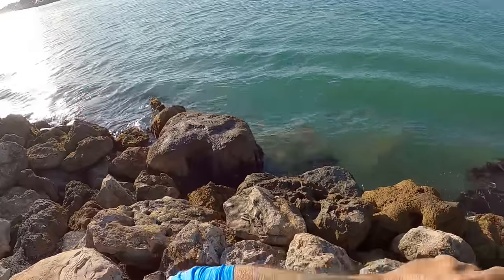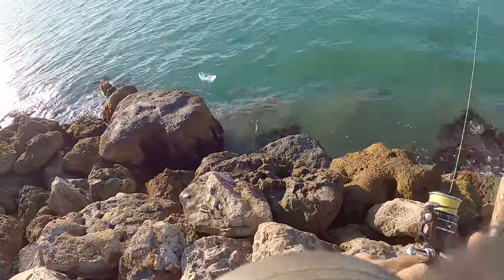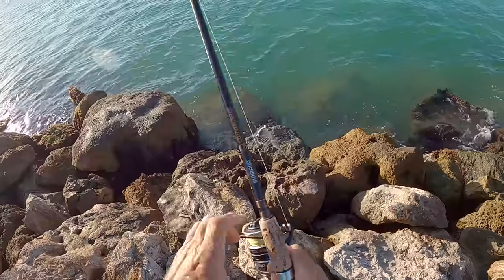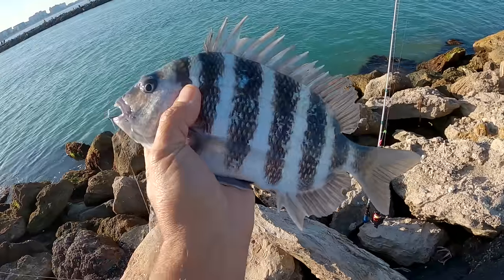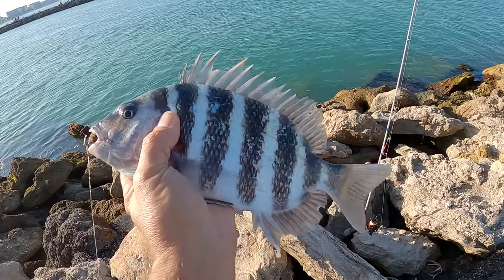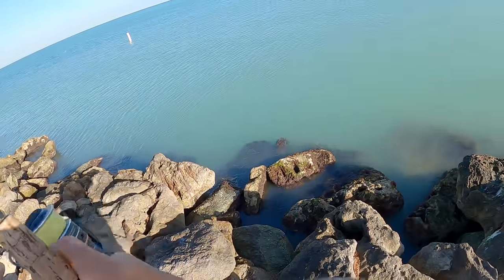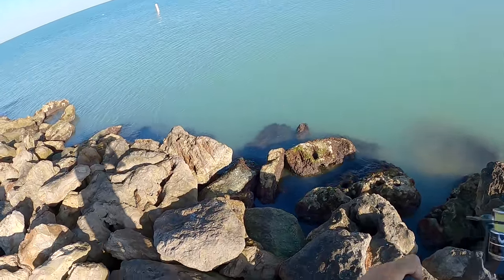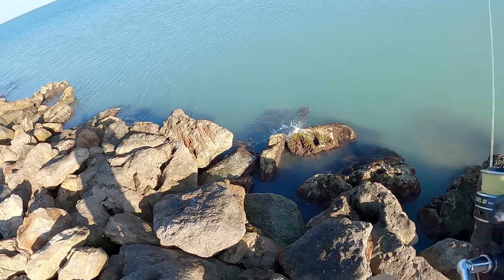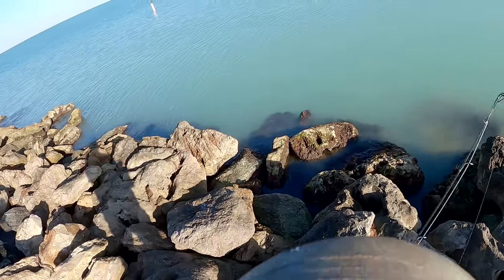That's a fish — I thought that was a rock! He stole about five fiddler crabs from me, but I got you though. Oh there we go, he wants it! That guy wanted it. Number three — little one, I'll throw him back. See you, man.